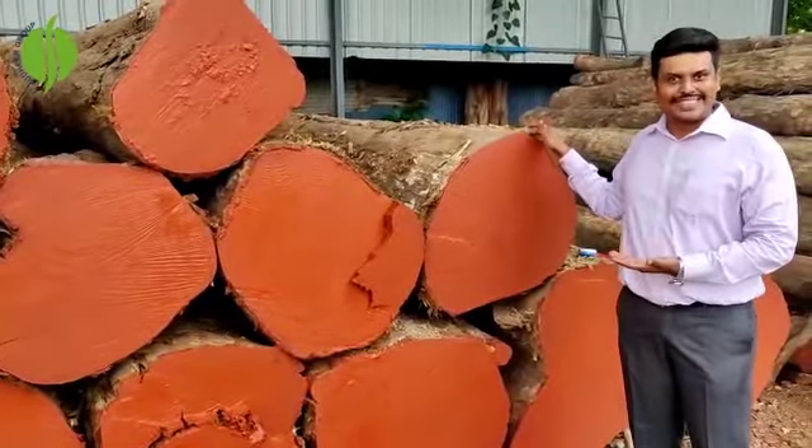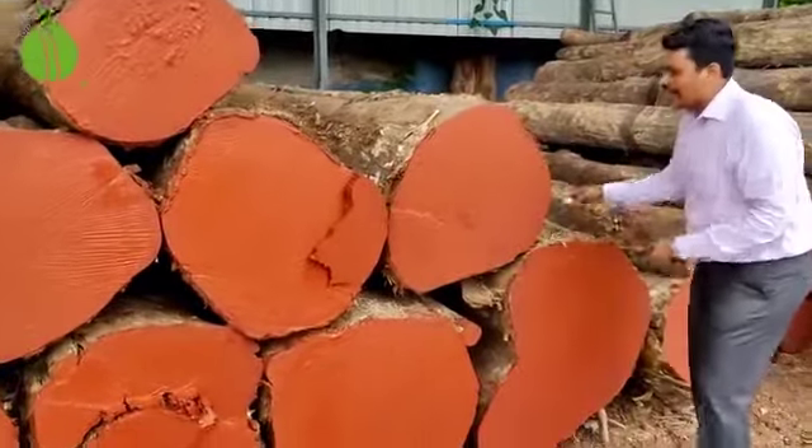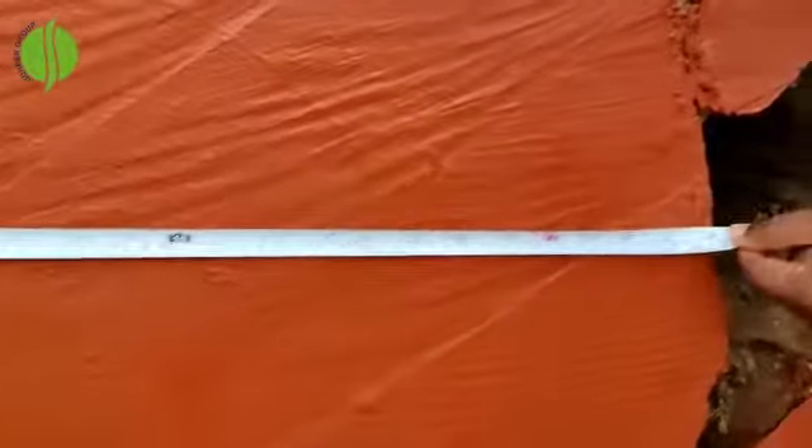People who are interested, customers please do visit our sawmill to get bigger logs. And you can find bigger logs — see, it's almost 28 inches.